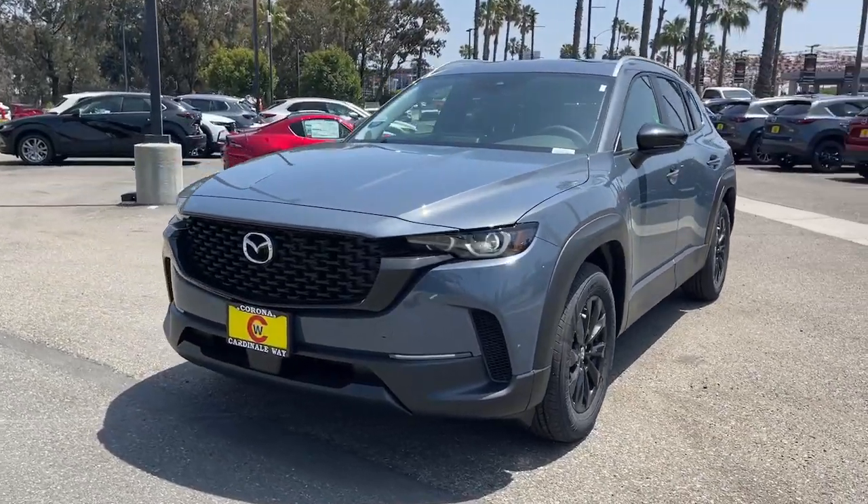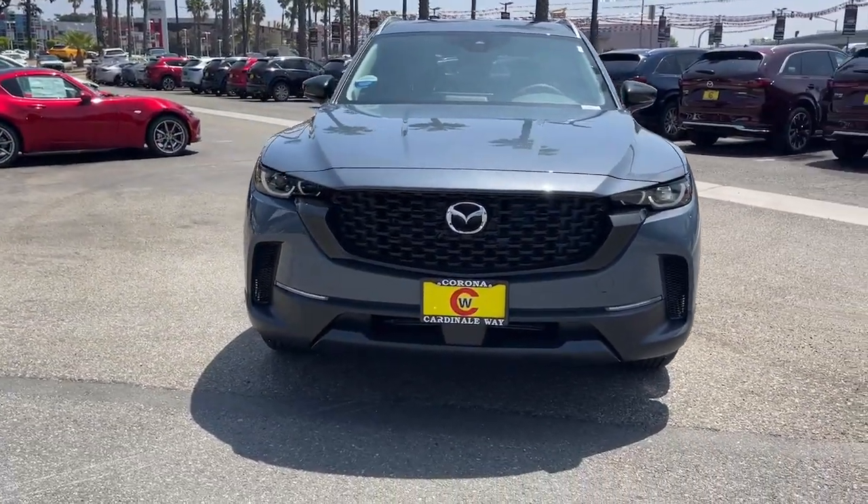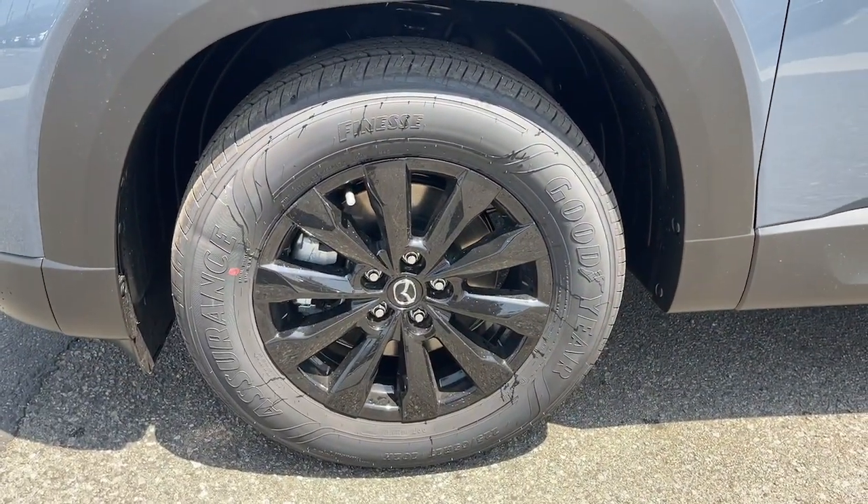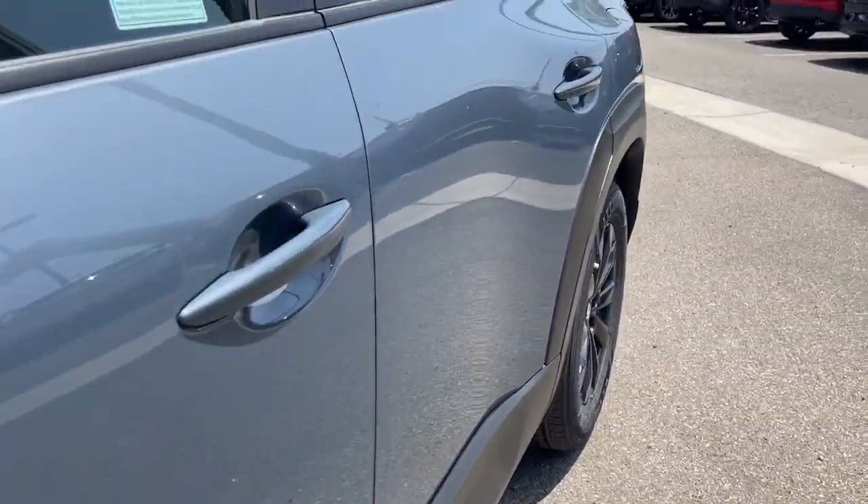The following are some of this vehicle's highlighted options: Apple CarPlay and/or Android Auto, keyless entry, moonroof, power liftgate, heated mirrors, and dual-zone AC.